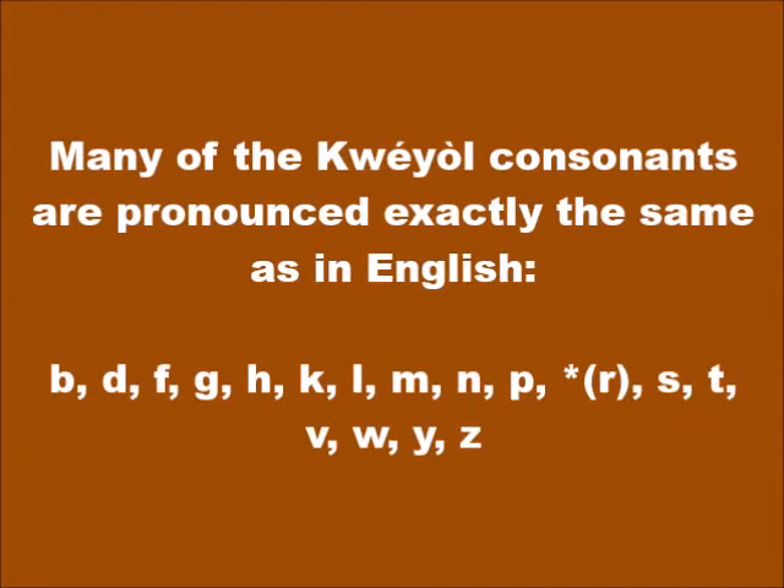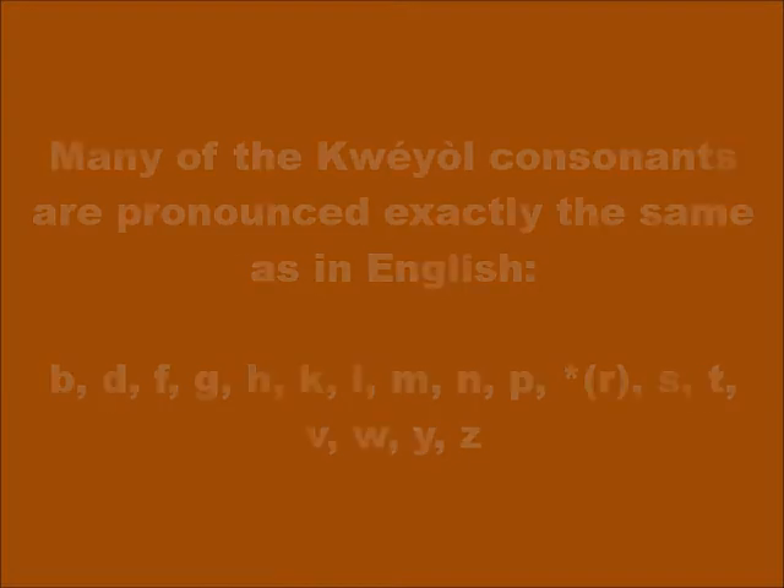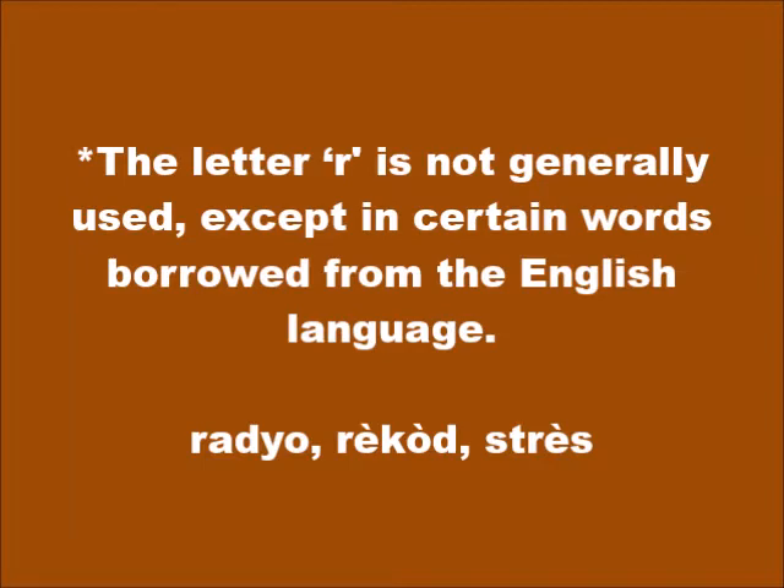Many of the Kwéyòl consonants are pronounced exactly the same as in English. The letter R is not generally used except in certain words borrowed from the English language — for example: radio, record, stress.